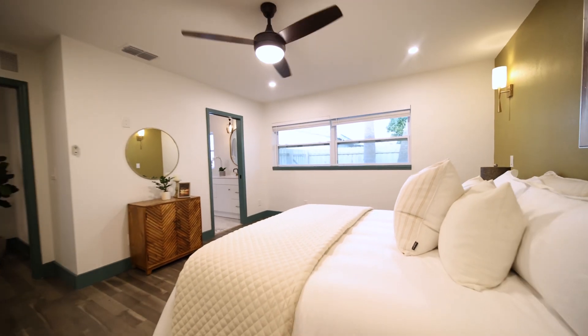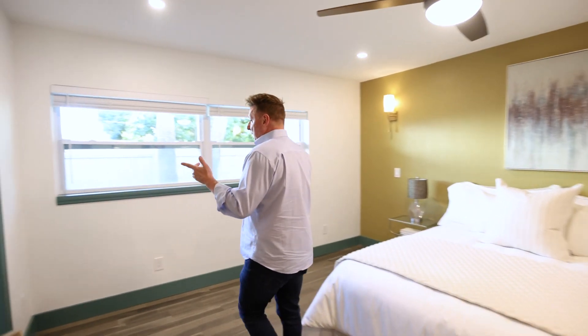I love this master. It's split from the other bedrooms with an amazing en suite. Check it out.